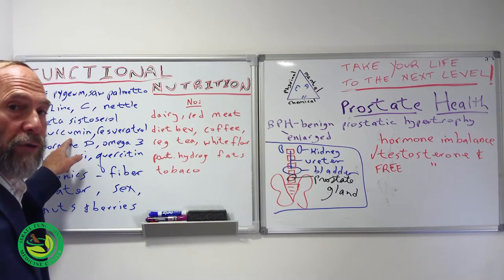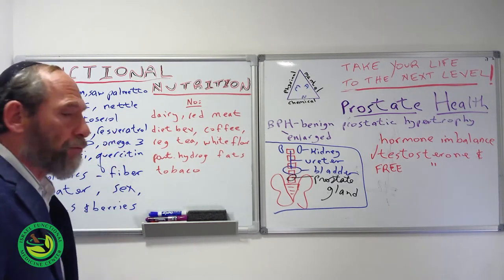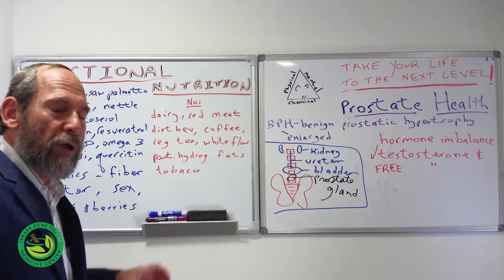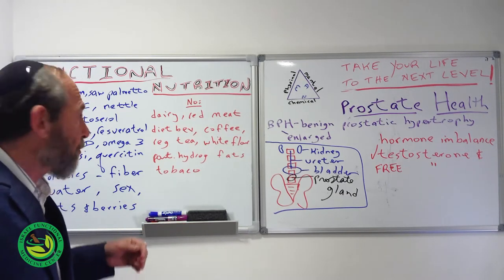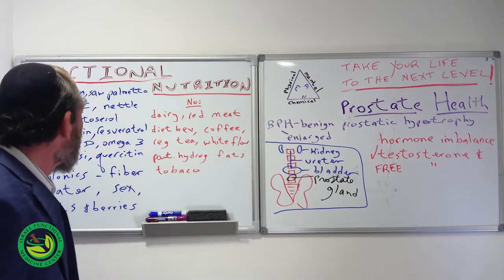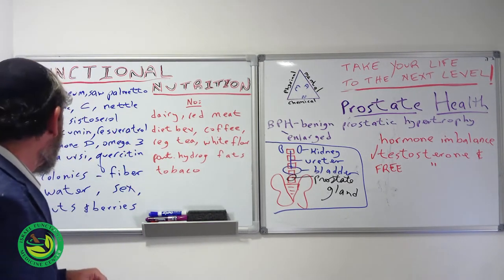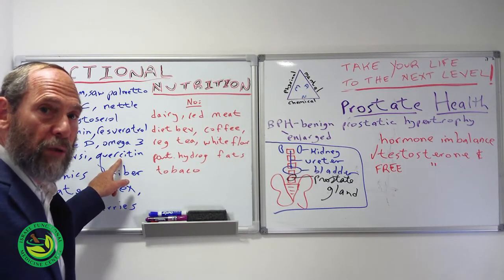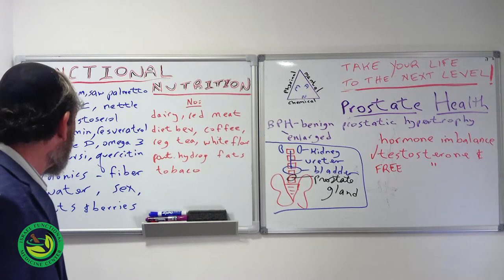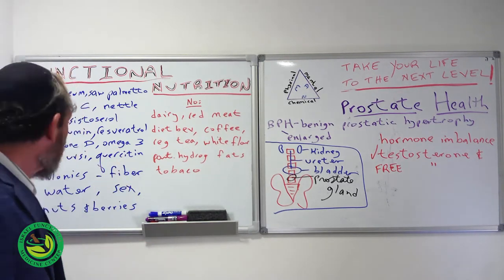Curcumin, which comes from turmeric, is good for everything including prostate health. Resveratrol comes from red wine, so drinking a little dry red wine or just taking the resveratrol supplement has been shown in clinical studies to be really positive for prostate health. Quercetin is also great — popular now for COVID-19 as well. I take quercetin on an empty stomach first thing in the morning with some other vitamins.